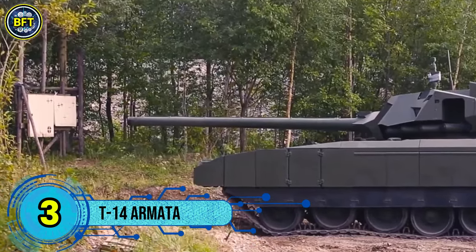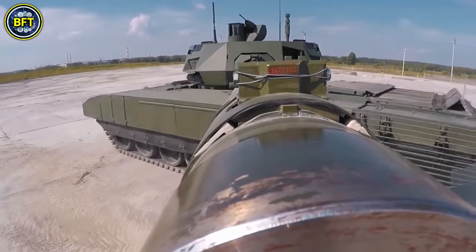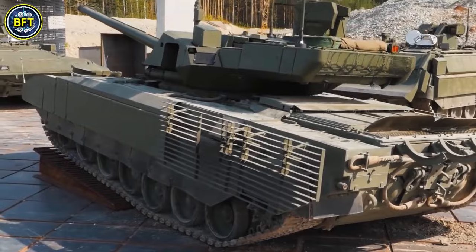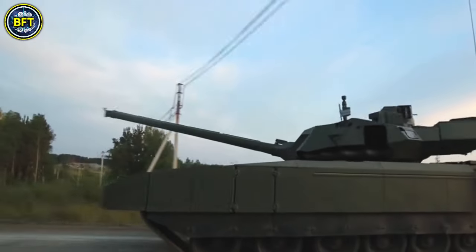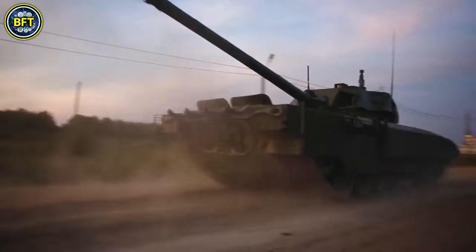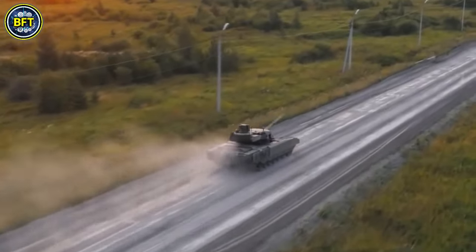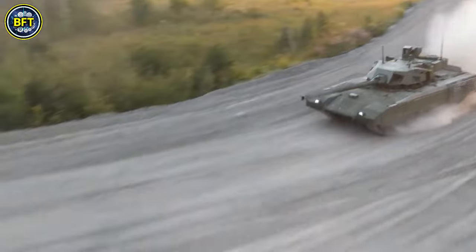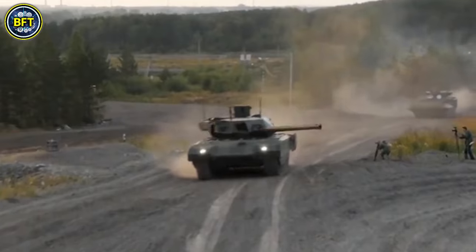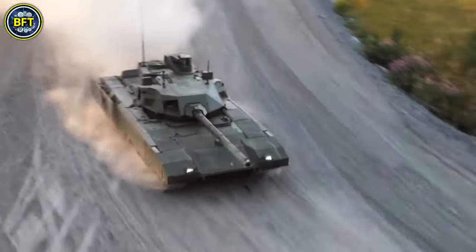Number 3: T-14 Armata. The T-14 Armata, also known as Object 148, is a Russian-made main battle tank notable as the first developed after the dissolution of the USSR. It is part of the Armata platform, which includes various vehicles such as the T-15 Infantry Fighting Vehicle and the Koalitsiya Self-Propelled Artillery. Manufactured by Uralvagonzavod, the T-14 Armata was publicly unveiled on May 9, 2015, during the 70th anniversary of Victory Day. Currently undergoing trials, it has also been adapted for foreign markets. The T-14 represents a significant leap in Russian armored vehicle technology, featuring advanced systems for firepower, protection, and mobility, emphasizing modular construction and cutting-edge electronic capabilities for modern battlefield demands.